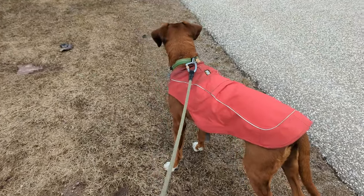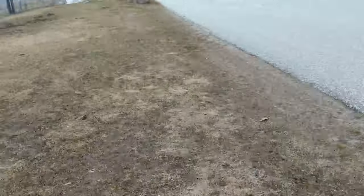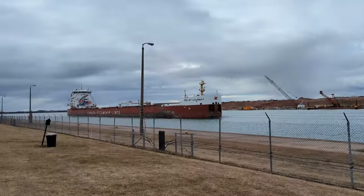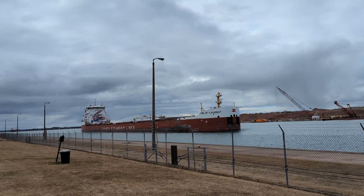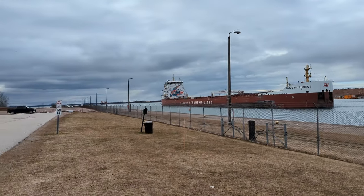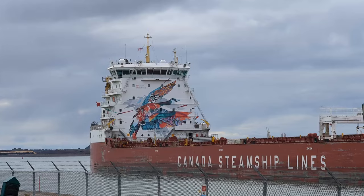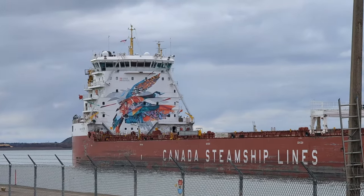Ergo did his trick and found us a ship. Here is the St. Laurent from Canadian Steamship Lines, and they have probably the coolest mural painted on the front of the superstructure. I really like that a lot, it's so cool.